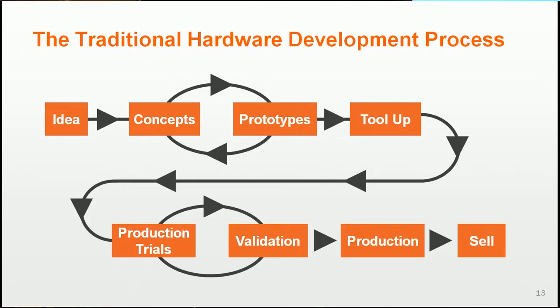The traditional hardware development process. There's a bunch of different ways to break this down, but just so we're all on the same page — it looks roughly like this: idea, concept, prototypes, iterating on those until you've got a prototype that does what you want, works the way you want, looks the way you want. Then you tool up, go into production trials, validation and testing. You iterate until you've worked out all the bugs in the product and the process, and then production, and then selling. It's a fairly linear process.